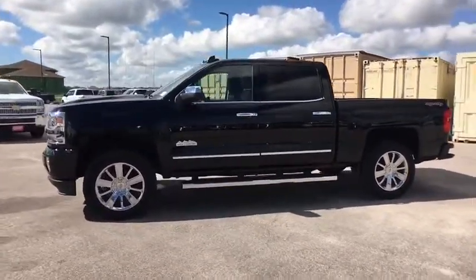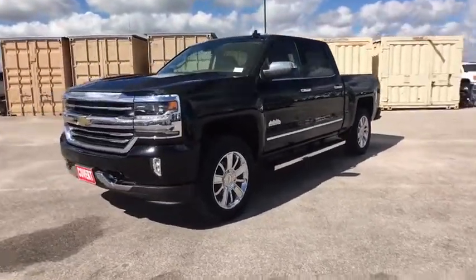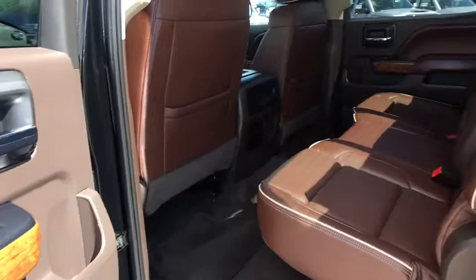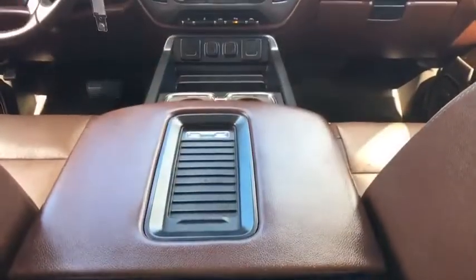Power steering, adjustable steering wheel, four-wheel disc brakes, four-wheel drive, cruise control, auto-dimming rear-view mirror, floor mats. This vehicle is Carfax certified one owner and qualifies for Carfax buyback guarantee.